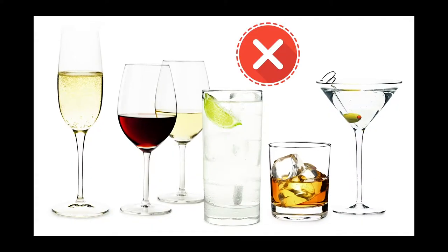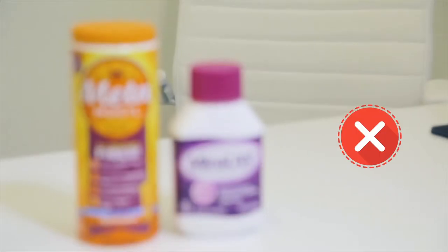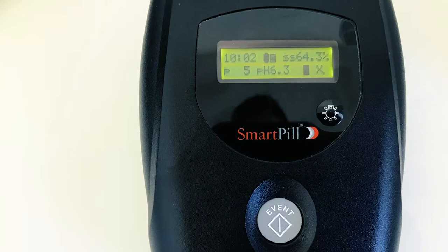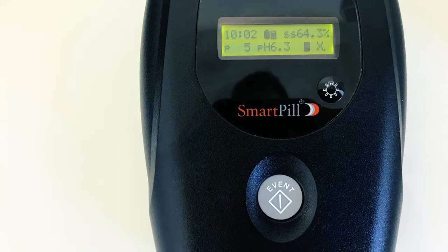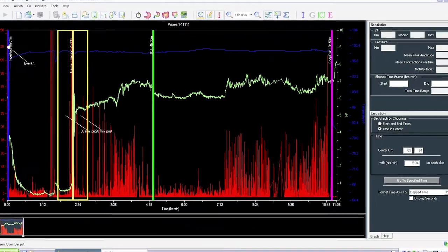Please refrain from alcohol, laxatives, and anti-diarrhea medications 24 hours before your Smart Pill Test, as these may abnormally speed up or slow down your GI tract during the test and we will not be able to obtain the most accurate results.